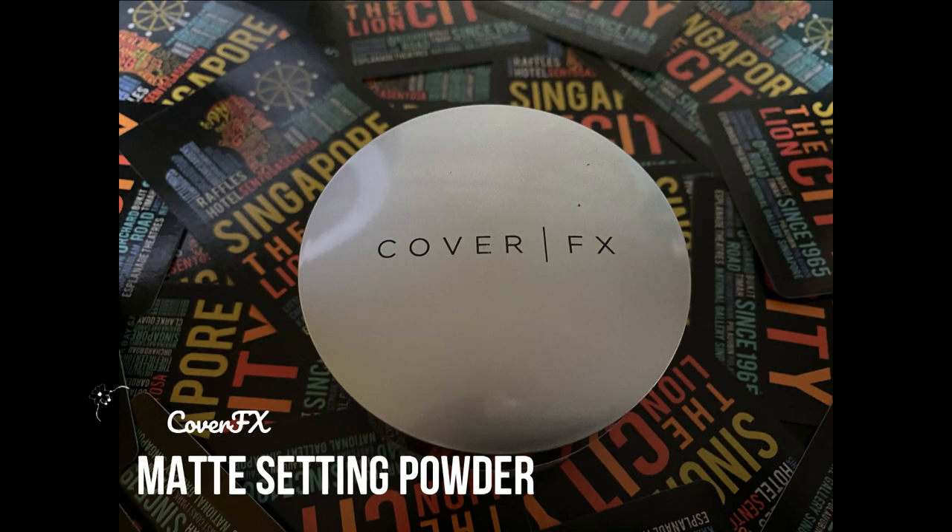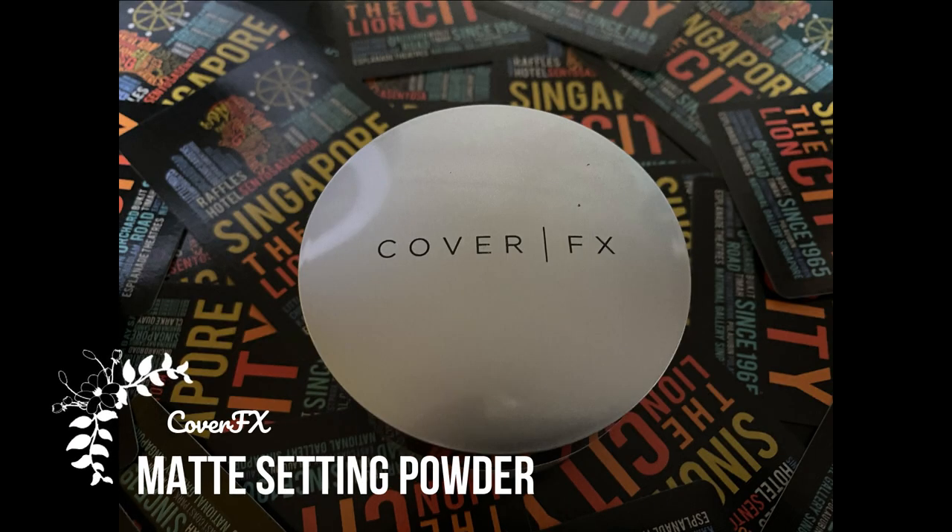To set the concealer I'm going back in with my Cover FX Matte Setting Powder, using the same beauty sponge to set the concealer on my under-eyes and the center of the face. I'm not setting the rest of my face with it because I want my base to look really nice and natural.